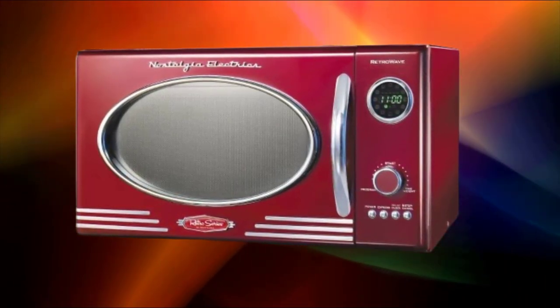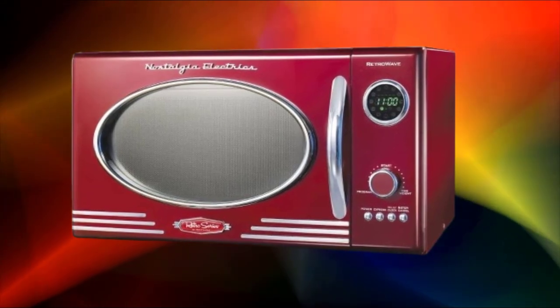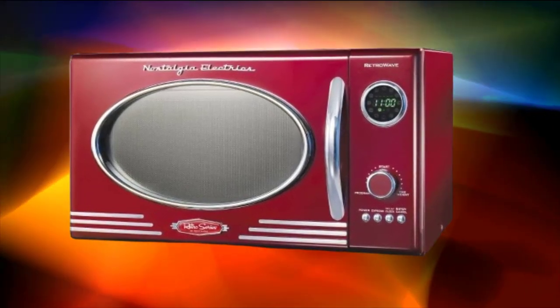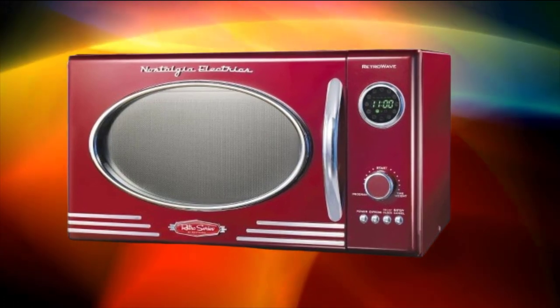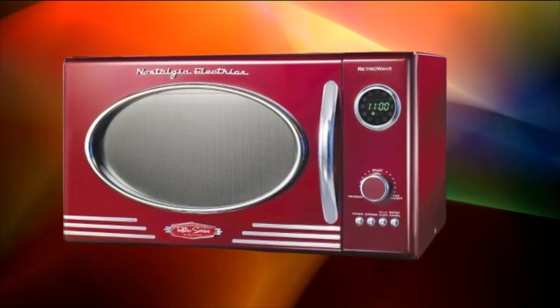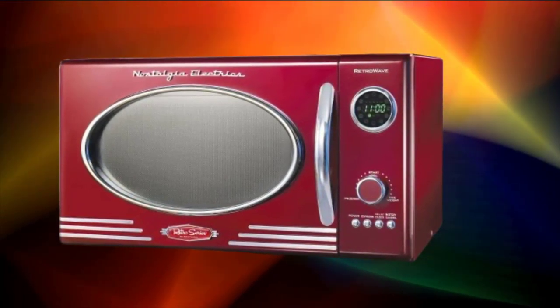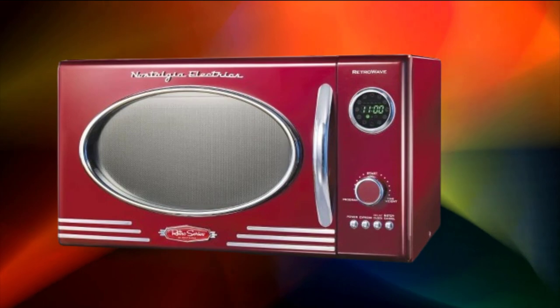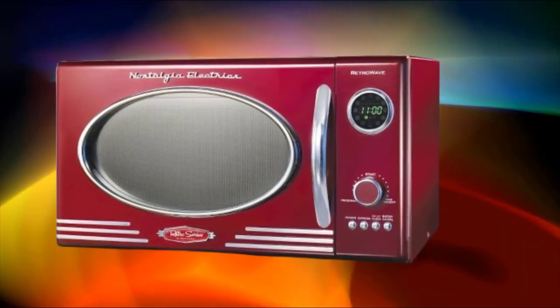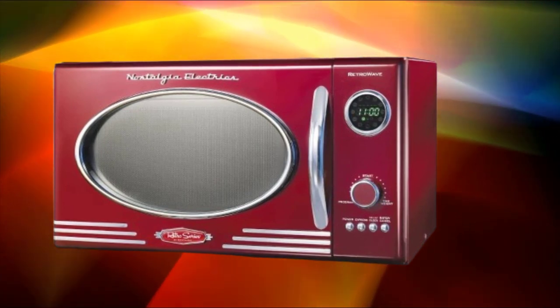The microwave features an LED display that allows for easy programming and monitoring of cooking settings. It includes a kitchen timer function, which can be used independently of the microwave's cooking functions for timing other kitchen tasks. The microwave oven is equipped with user-friendly controls for setting cooking times and power levels, making it easy to operate even for those unfamiliar with its features.